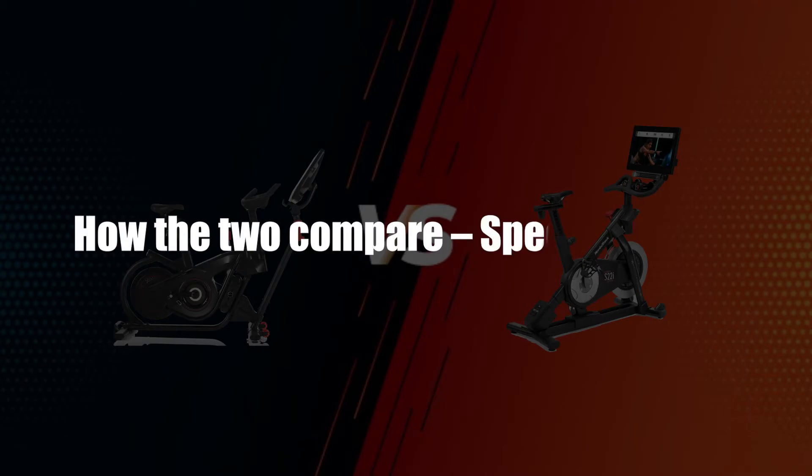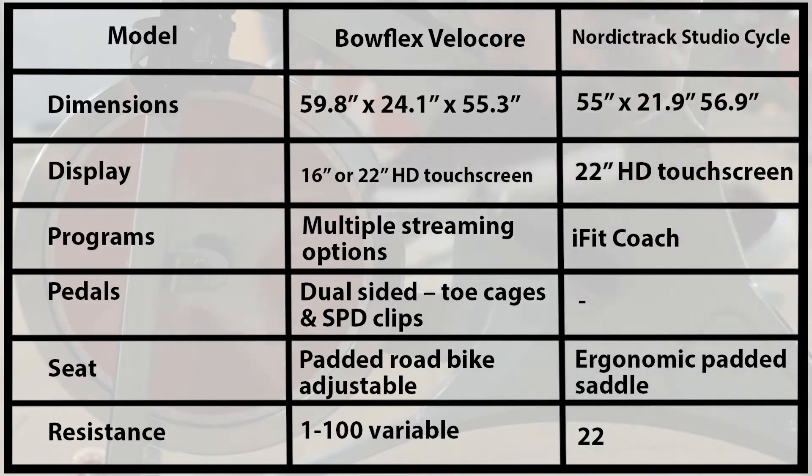How the two compare — Specifications. From the table, the main difference is the resistance levels. The Bowflex VeloCore features more resistance levels, 1 through 100 variable, as opposed to 22 for the S22i.